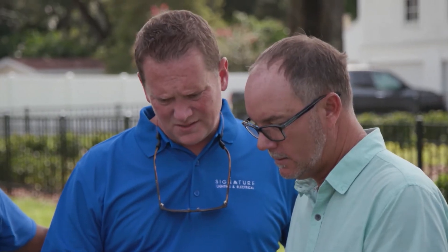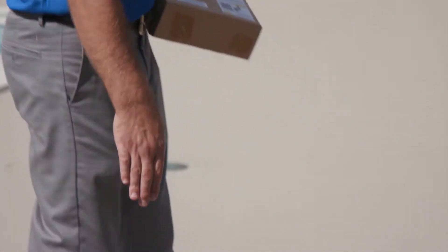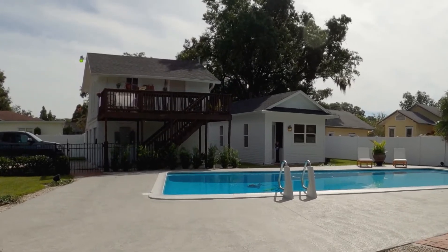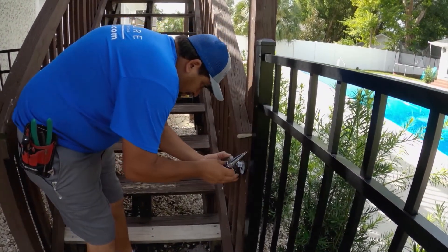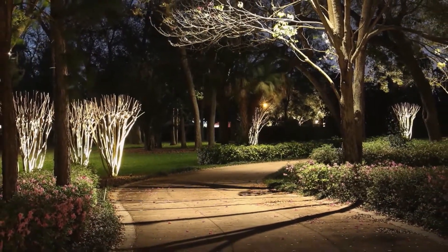We wanted guests to be able to get from the driveway to the front of the house safely. By the pool there's a ledge that steps off into the grass — we wanted to mark that so nobody rolled an ankle. There's a guest house in the back with a deck that goes upstairs, and we wanted guests to safely navigate those stairs at night. We have additional homes on the property and just wanted to feel safe and secure moving around at night.